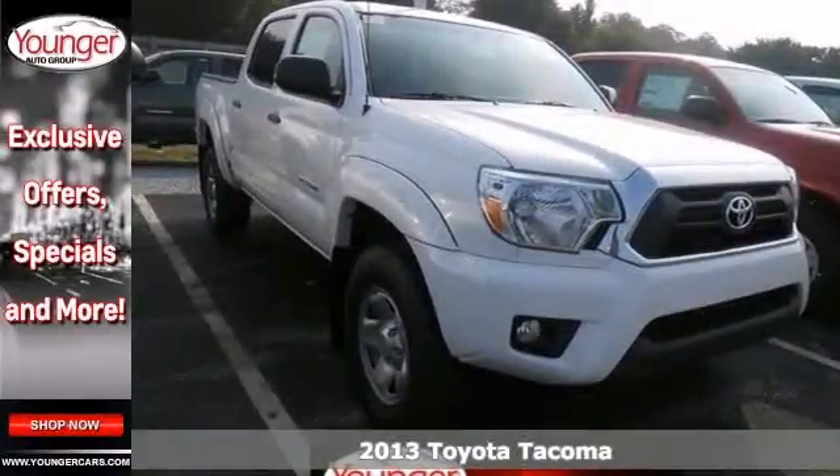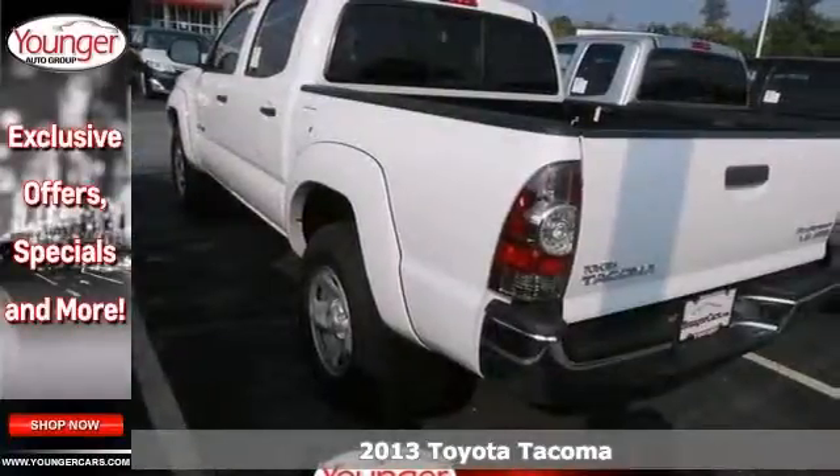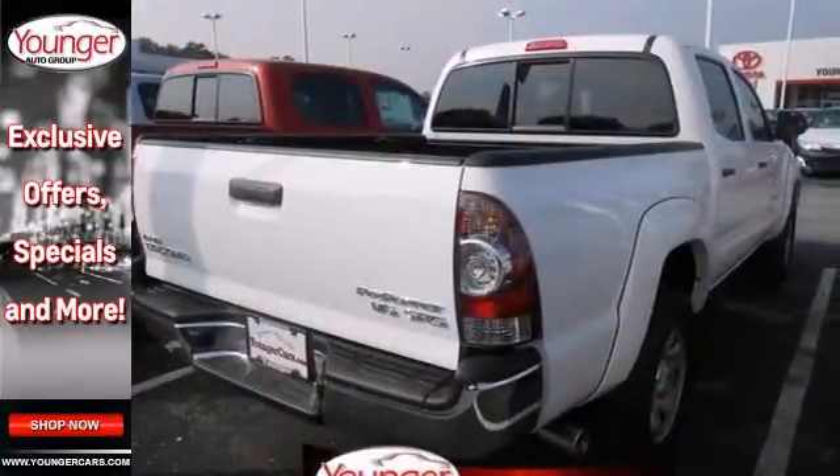If you're looking for reliability, this 2013 Toyota Tacoma Pre-Runner is the truck for you. To get behind the wheel, you'll know it's time to get some work done. It comes with stability and traction control, Bluetooth and brake assist.